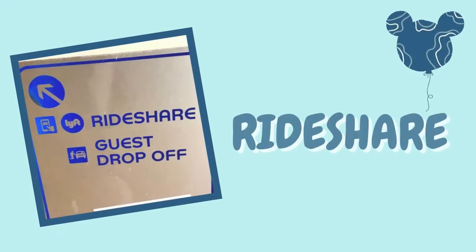The last way to get around Disney property is item number five: ride shares. This option offers more flexibility, especially early in the morning or late at night when parks are opening or closing and Disney transportation gets very crowded. Using an Uber or Lyft can be really beneficial for getting back to your hotel at the end of the evening or reaching the park at the start of the day.